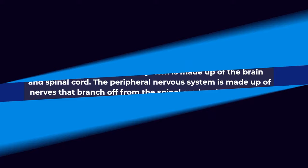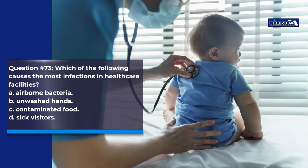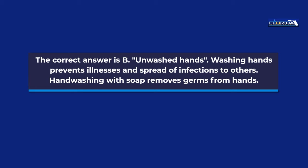Question 73. Which of the following causes the most infections in healthcare facilities? a. Airborne bacteria. b. Unwashed hands. c. Contaminated food. d. Sick visitors. The correct answer is b, unwashed hands. Washing hands prevents illnesses and spread of infections to others. Hand washing with soap removes germs from hands.